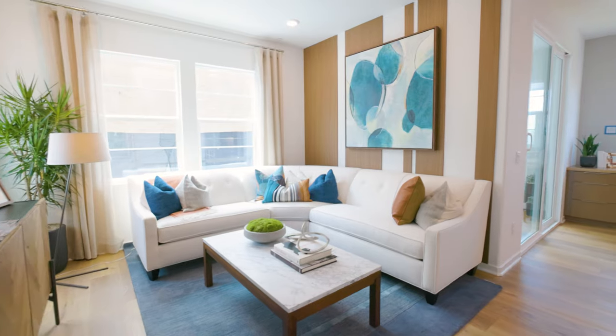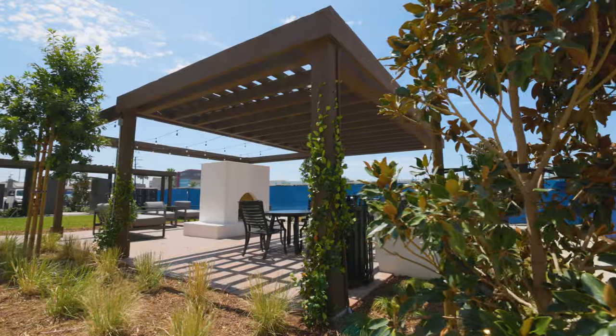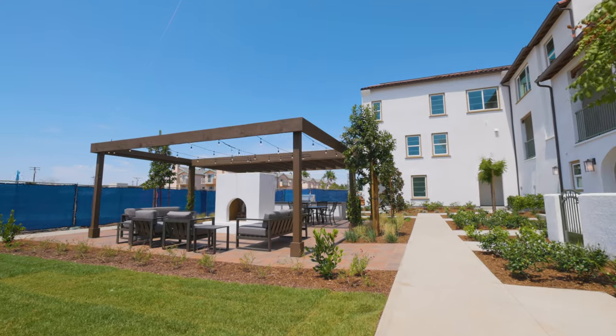The open floor plans at Azalea Walk are great for everyday life and also for hosting family and friends. Homeowners can also access a private outdoor amenity area with a barbecue, shaded dining and fireplace.